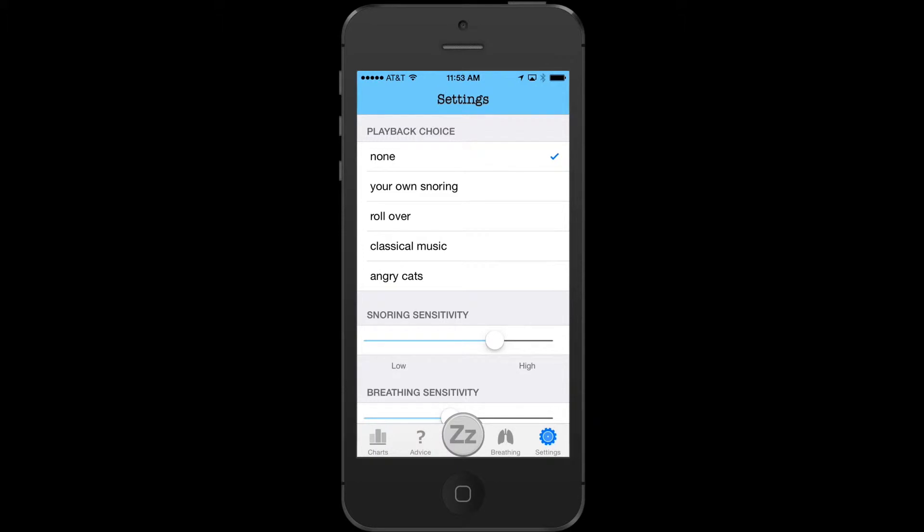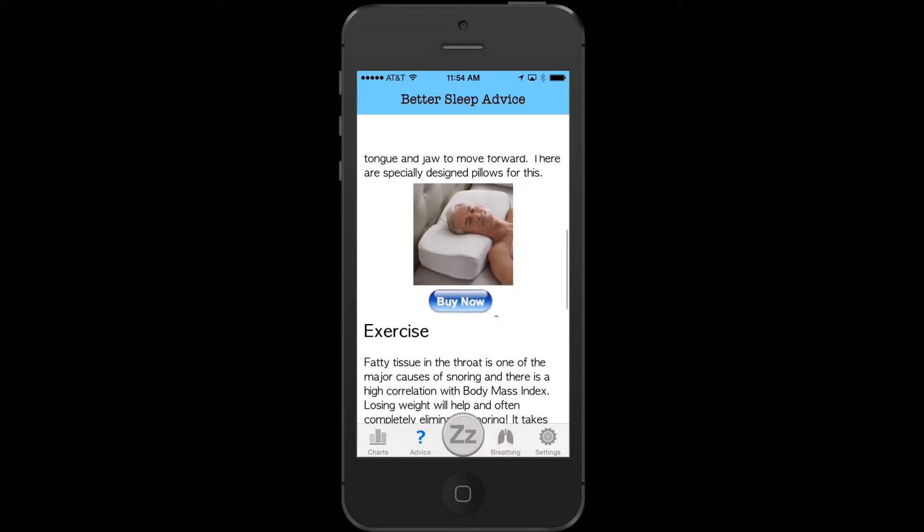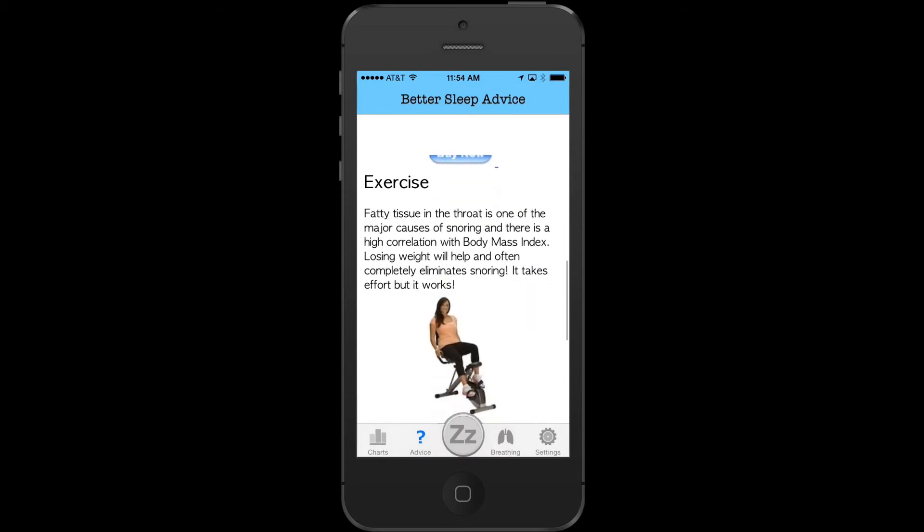Sleep Lab also spectrally detects snoring, giving you a reminder whenever you snore — roll over.